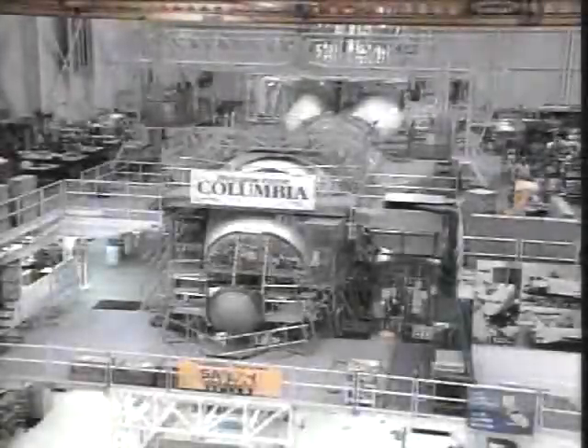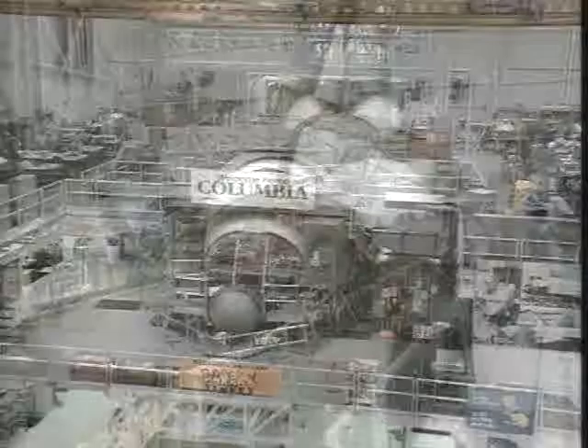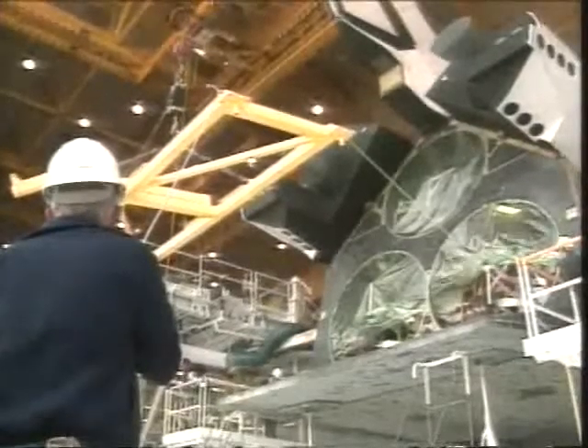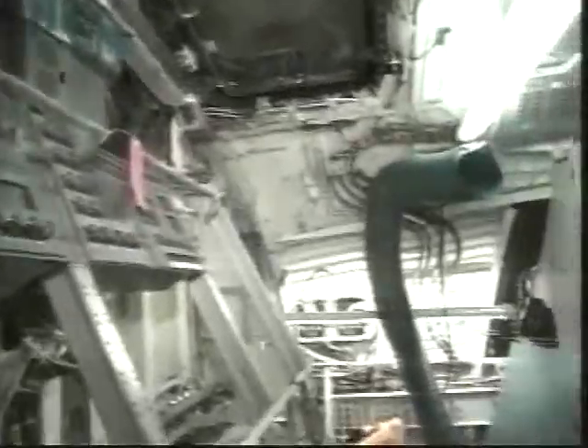Coming out of its two-and-a-half-year orbiter maintenance down period, our tape will actually begin out at a plant at Palmdale, California. Here we see Columbia in the work stands at Palmdale. The modifications out there include about 133 modifications and upgrades.